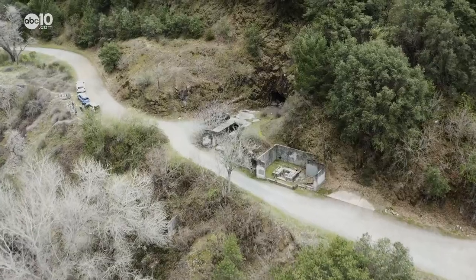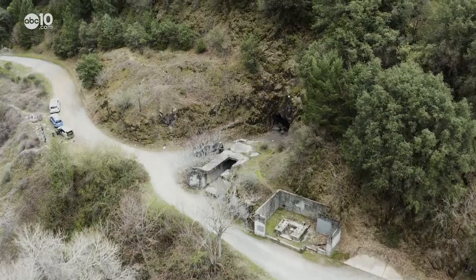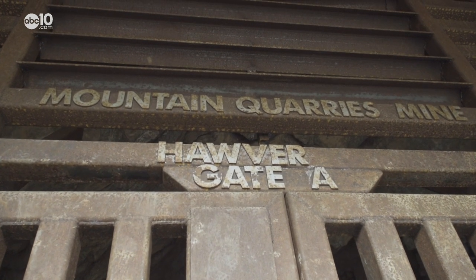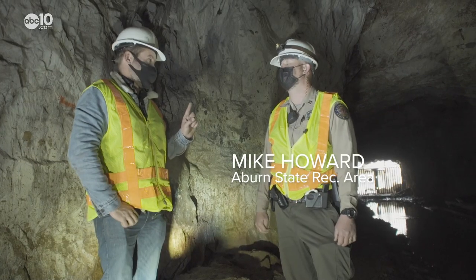But there's one place that Park Superintendent Mike Howard says is off-limits, and that's the Mountain Quarry's mine, Havar Cave. It's actually a crime to enter this cave — unless we're with you. Correct.